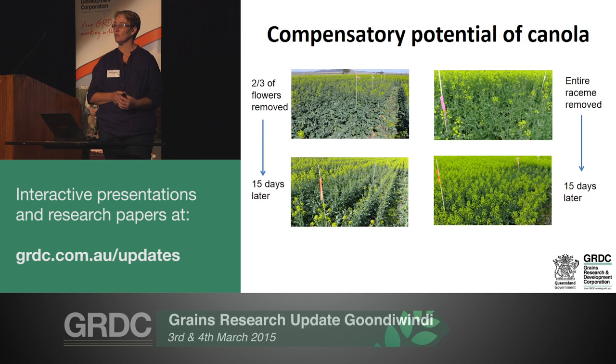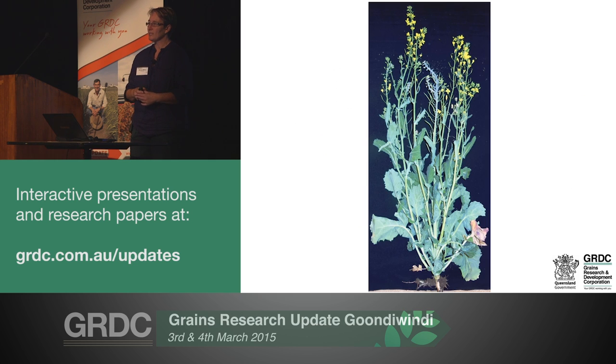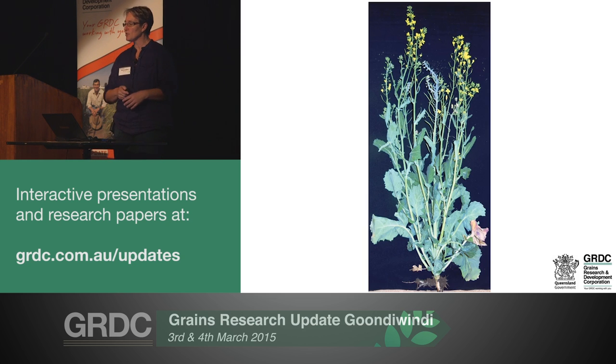To give you a quick visual on how quickly and completely canola can compensate for damage during flowering - these are snaps from one of the trials on the Liverpool Plains. The most illustrative case is where we removed the entire primary racemes, and within 15 days the laterals were almost completely compensating for the earlier loss. The damage we've been inflicting is simulated, as we're unable to get aphids to uniformly infest plots in a replicated trial. When we attempted artificial infestations, natural enemies turned up and devastated those populations.